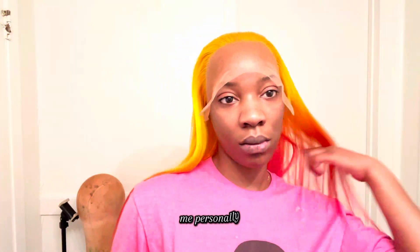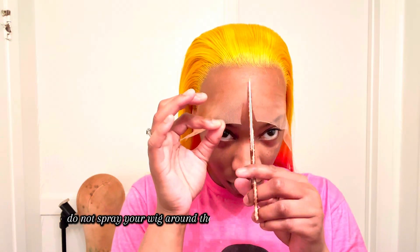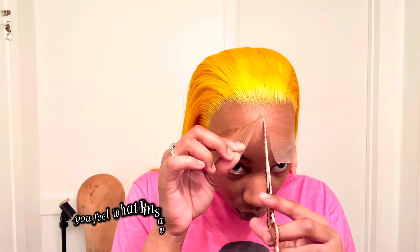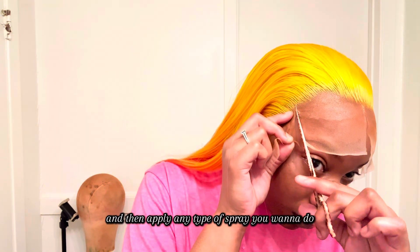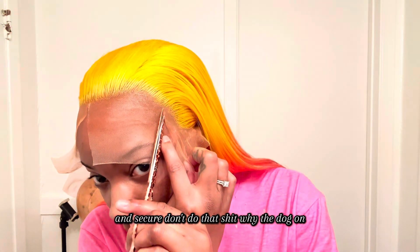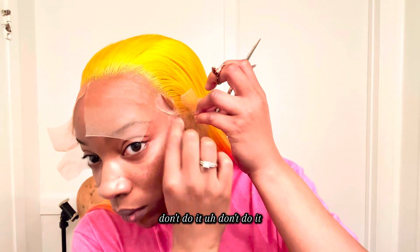I put that band on for an hour to lay it down. Me personally, do not spray your wig around the edge line before you cut the lace — I feel like you're just adding steps and doing too much. When you lay the wig down, put the band on for an hour or ten minutes, whatever your discretion is. Then cut the lace off and then apply any type of spray you want to make sure it's laid down and secure. Don't do that while the lace is still there. Don't do it.